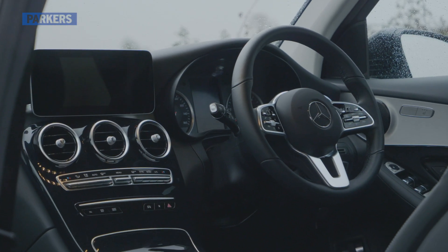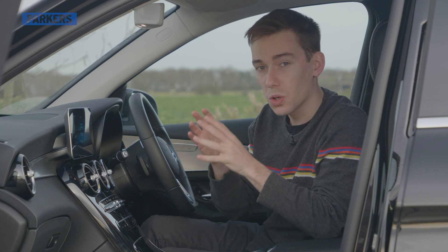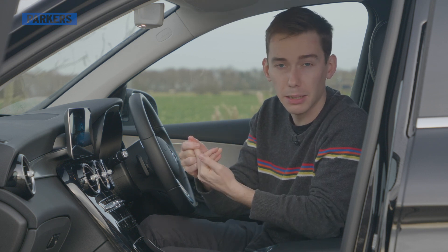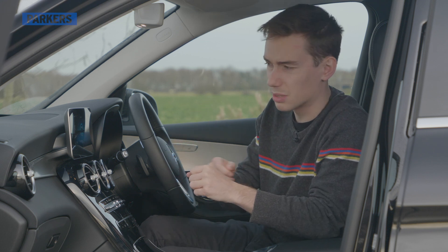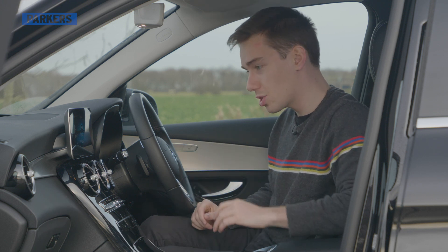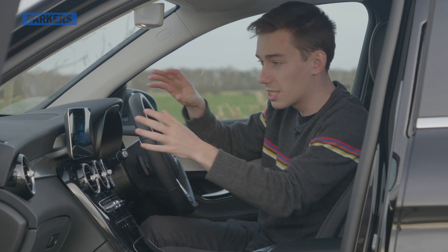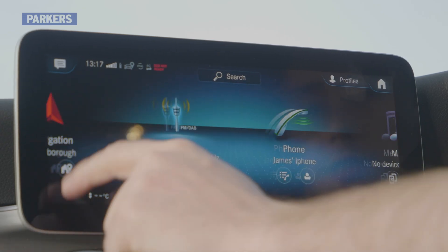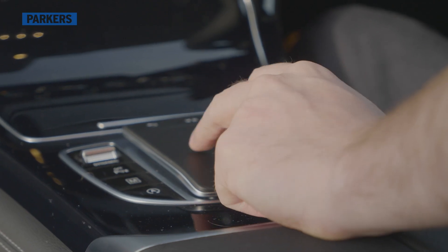That's not to say the technology isn't cutting edge. Unlike the Mercedes C-Class saloon and estate, the GLC has the newer MBUX infotainment system, also seen on the A-Class, B-Class, and GLB. It's a big improvement over the older Command system — it has more functionality, it's easier to use, the graphics are much crisper, and it's on a 10.25-inch touchscreen. You can also control it with a touchpad, giving you two different ways to interact with it.